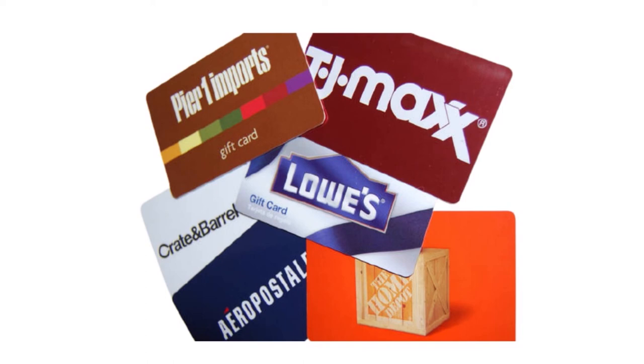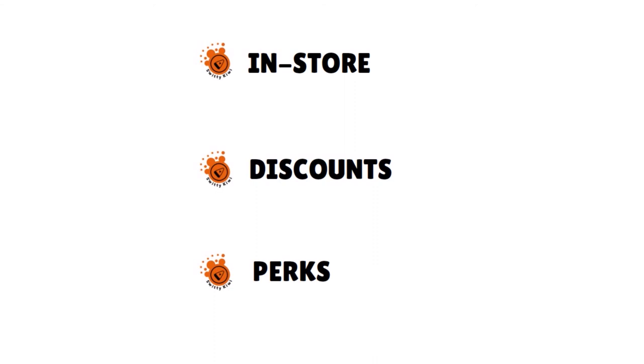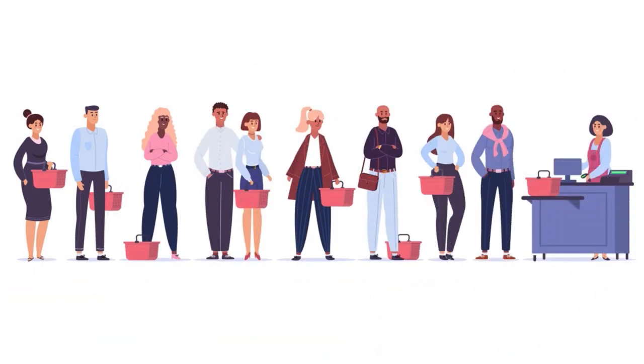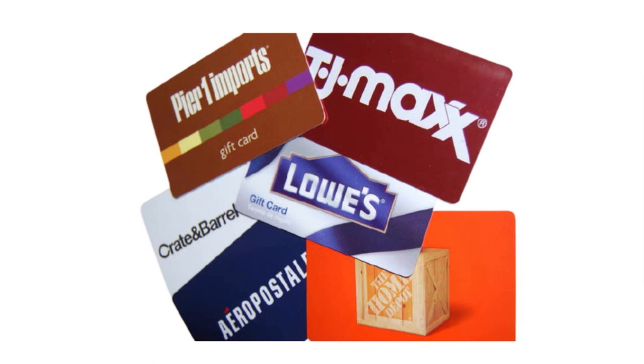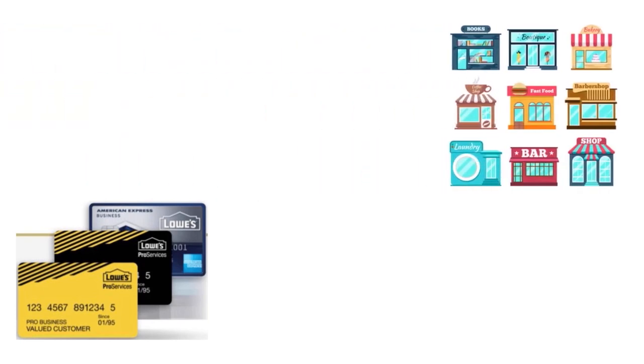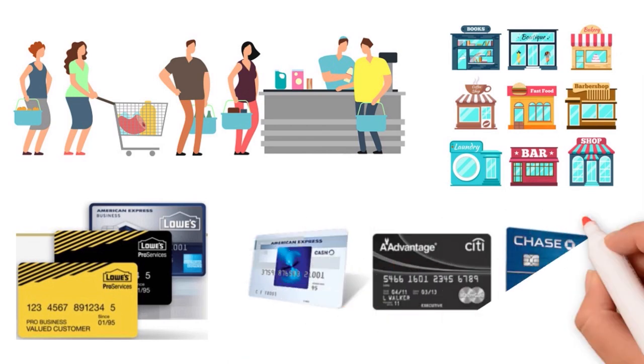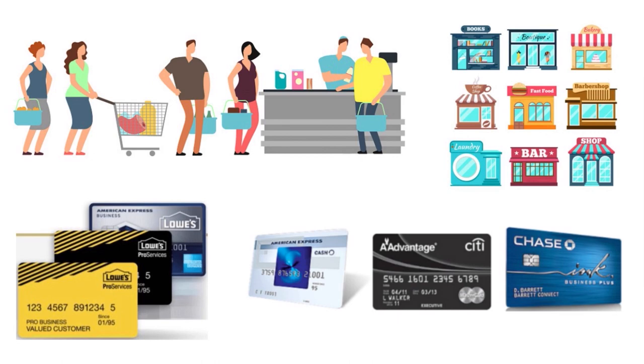The best store business credit cards are those that offer something a regular rewards-heavy business credit card cannot — things like in-store discounts and perks, or a line of credit for purchases within their stores like the Walmart credit card, or 0% APR on large purchases. If any of those perks sound perfect for your business, the best store business credit card could be worth finding. Getting a store business credit card makes sense if you've got specific stores you frequent — there has to be some element of frequency. You will not get the same universal perks as other business credit cards, but it is important that you choose your allegiance wisely.